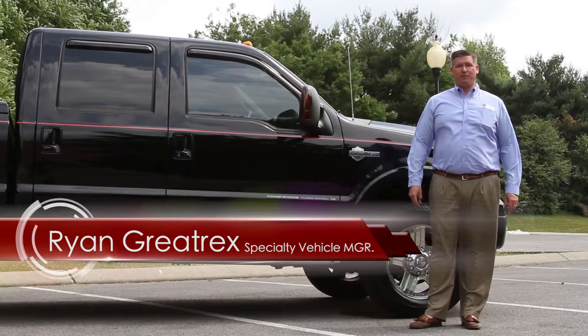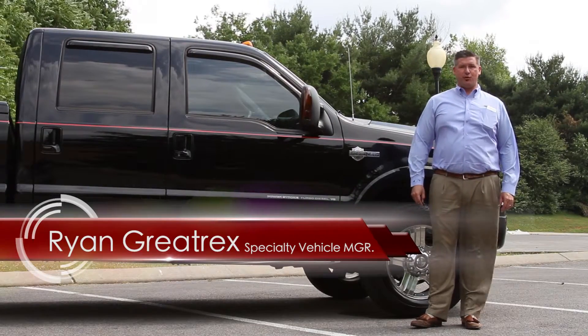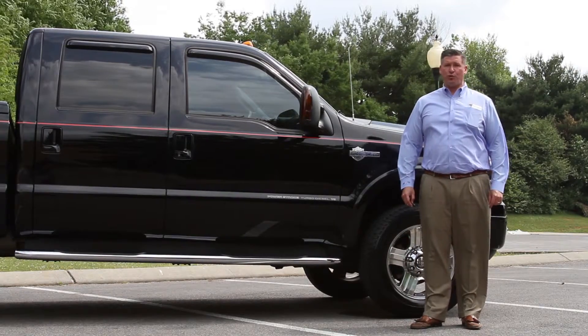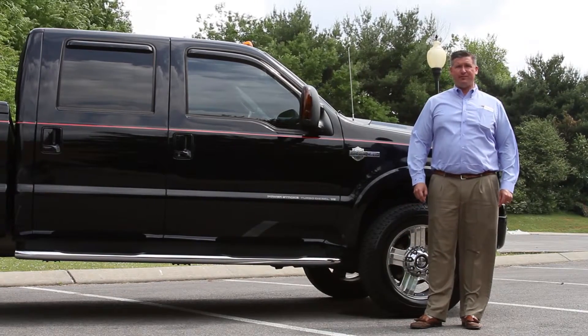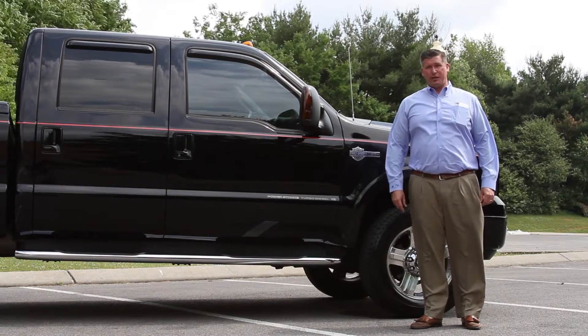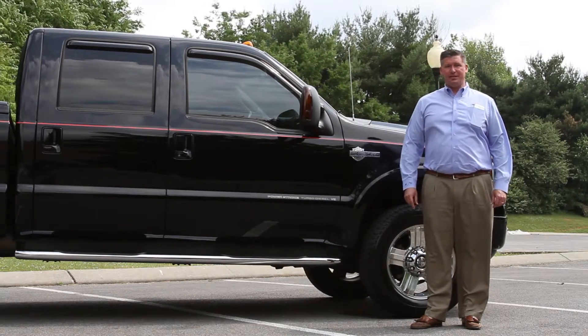Hey guys, Ryan Graytrek's Ford of Murfreesboro, taking a look at an awesome trade that just got here. It's a one owner, 2005 short wheelbase F350 Harley-Davidson edition. Best part about this truck — just over 23,000 miles. Perfect condition, let's take a look.